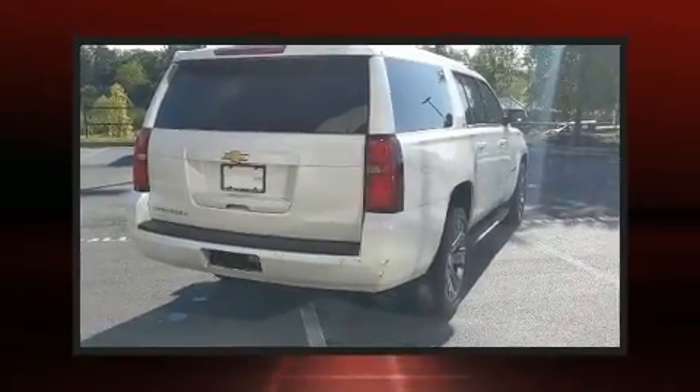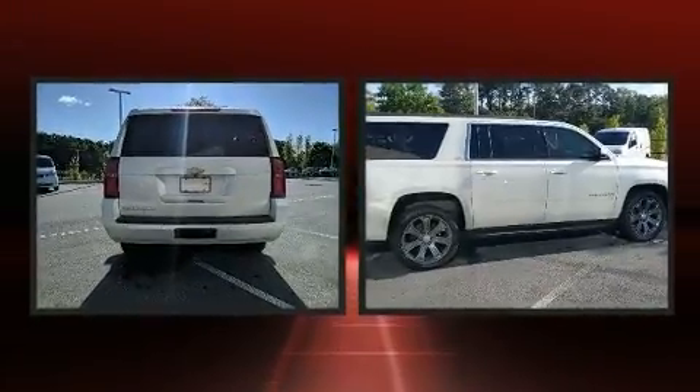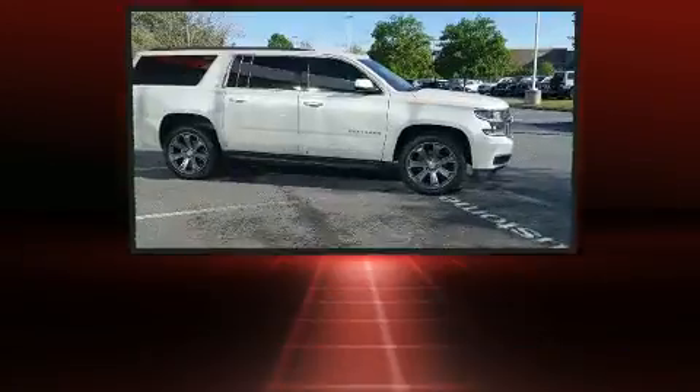Discerning drivers will appreciate the 2015 Chevrolet Suburban 1500. It features an automatic transmission, rear-wheel drive, and a powerful eight-cylinder engine.